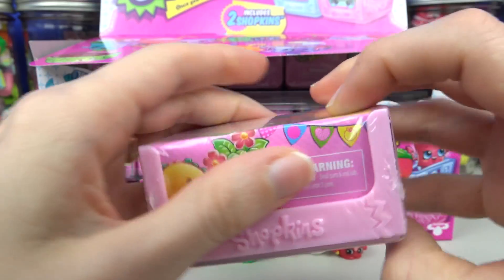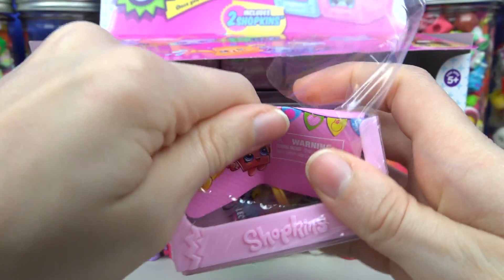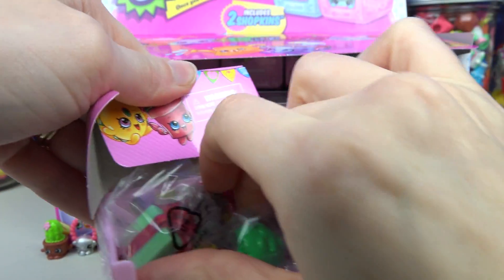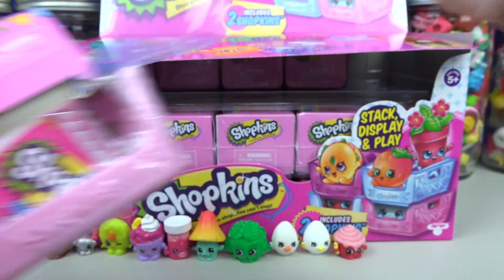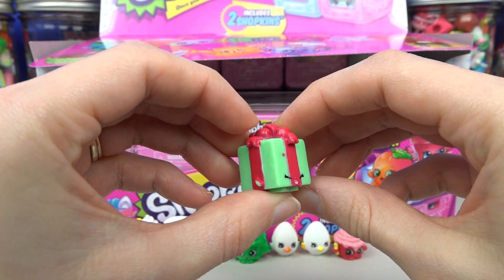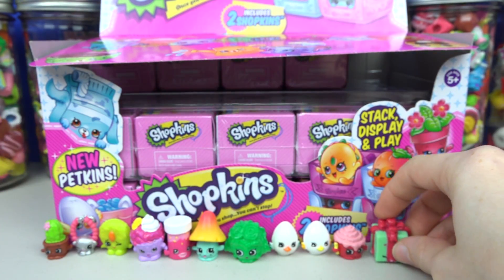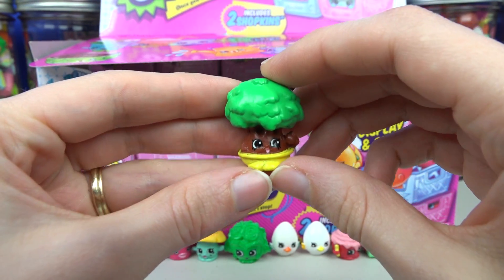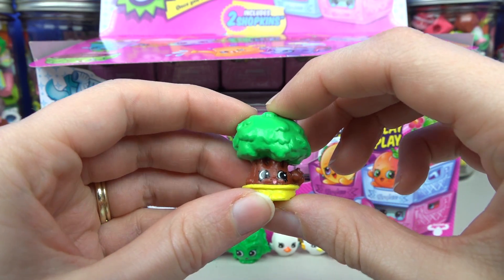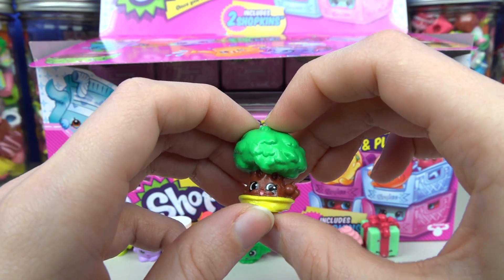Basket number six! From the Party Time section we have Miss Pressy, and she is common. We also got Tiny Tree from the Garden section — this is one of my favorite Shopkins from season four! Tiny Tree is common!